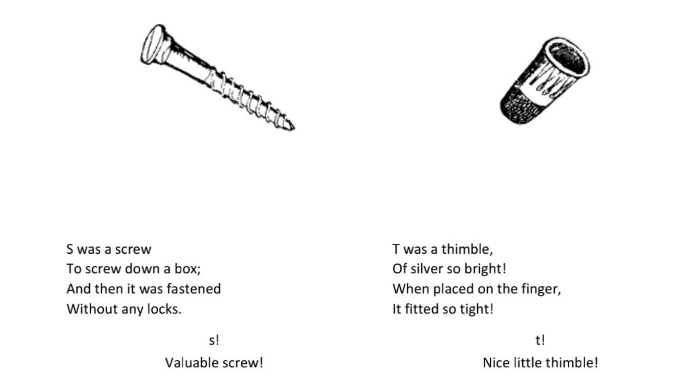S was a screw to screw down a box and then it was fastened without any locks. S. Valuable screw.